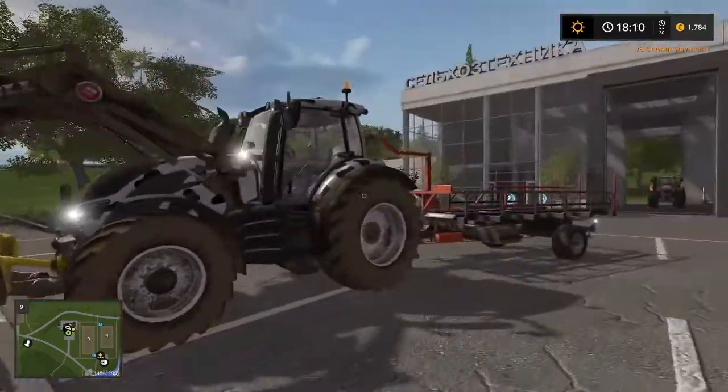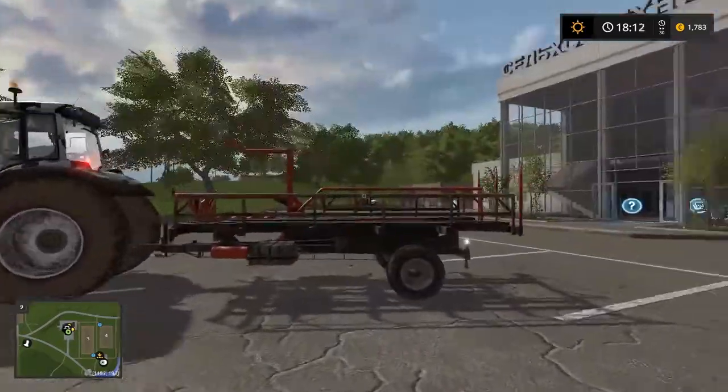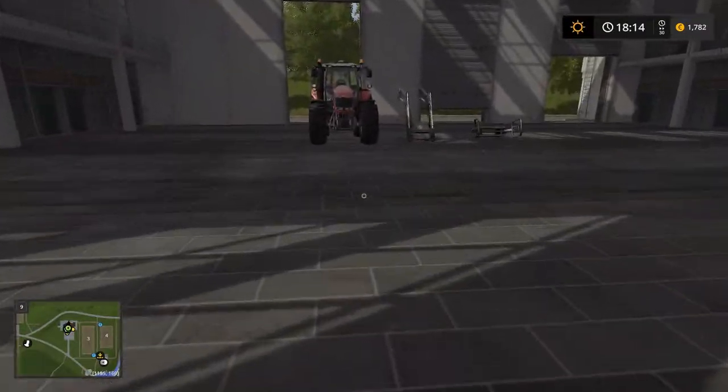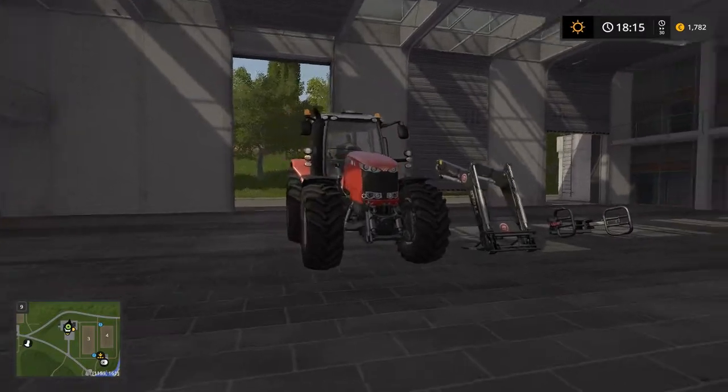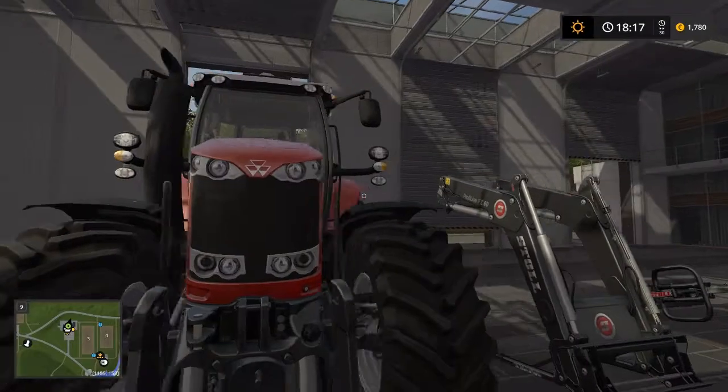We will also buy ourselves a carousel and a high pressure washer. Look at this beast — the massive Massey Ferguson!